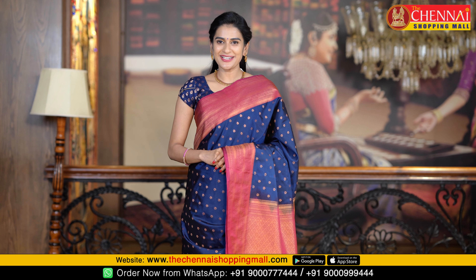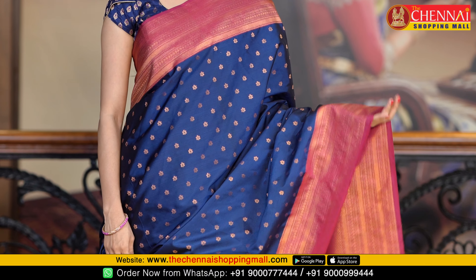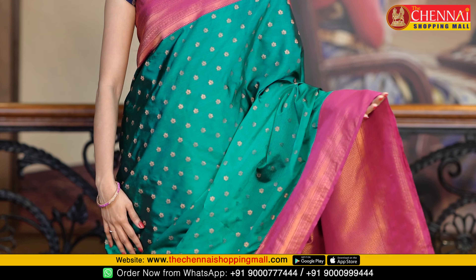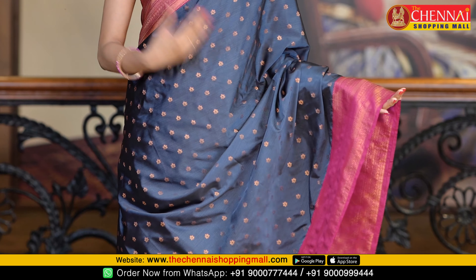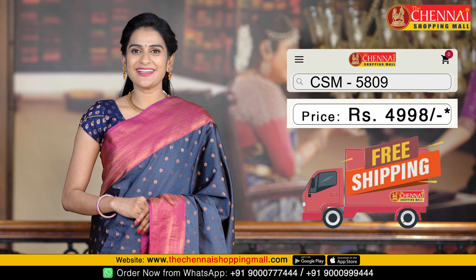Next saree, same pattern, is navy blue and magenta color combination. Very good. Saree code is CSM 5807. Next saree is green and magenta color combination, same pattern. Saree code CSM 5808. Next saree, same pattern, is grey and magenta color combination — light and bright color. Saree code CSM 5809.